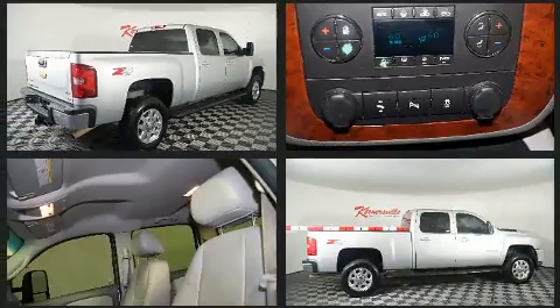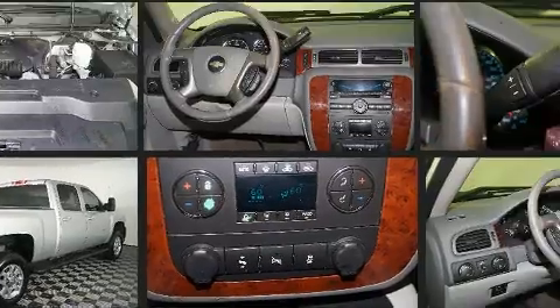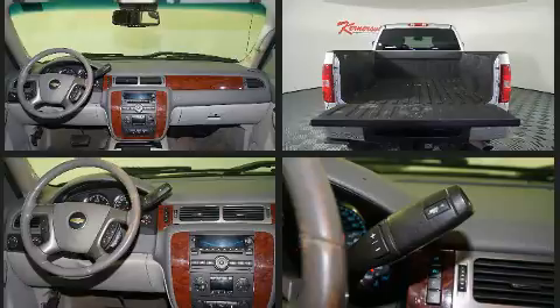A wealth of standard features means that you no longer have to sacrifice, such as remote keyless entry, a rear-step bumper, heated seats, a trailer hitch, and seat memory.